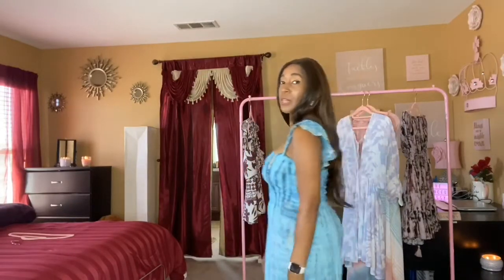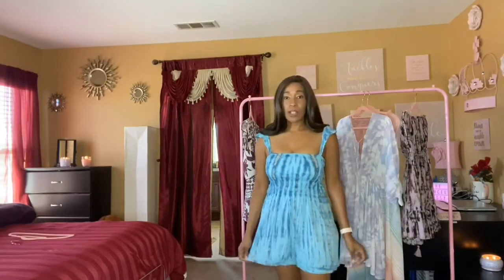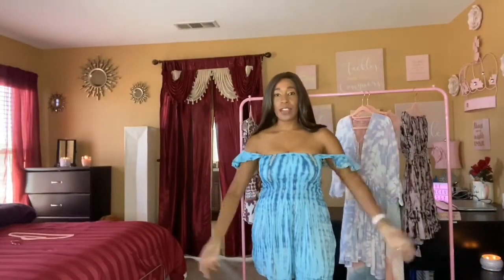One thing about this brand is that it is one size fits all, and it fits really well. I'm going to step up close so you can see the detail on the ruffles right there. I just like it — you can have the straps up or down, however you prefer.